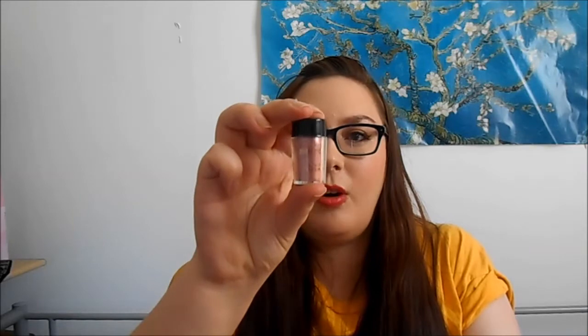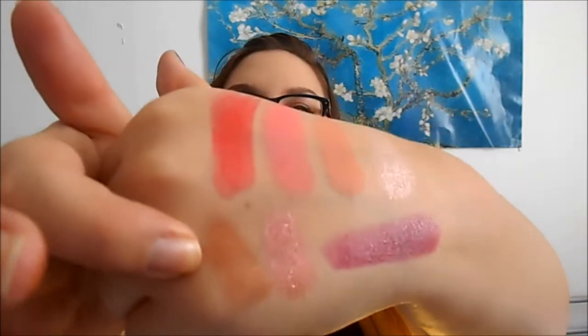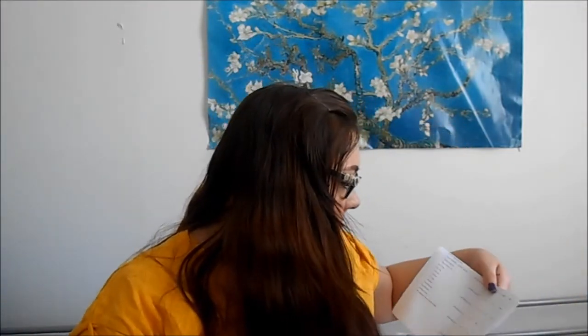I also got two of the eye dusts. I got loads of eyeshadowy things last time, so I thought I'd get eye dusts. They say dusts on the website and pure pigment on the packaging. This one is Confront — it's kind of a pinky colour. And the other one I got is Dynamic, which is a nice kind of coppery colour. These were £1 each.